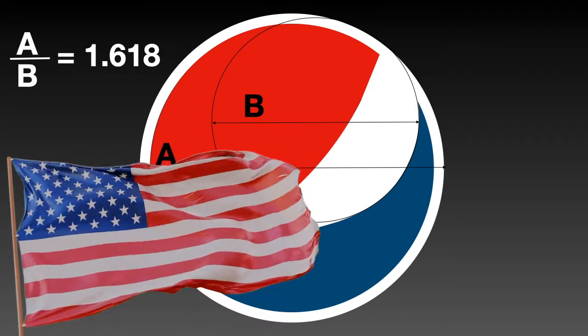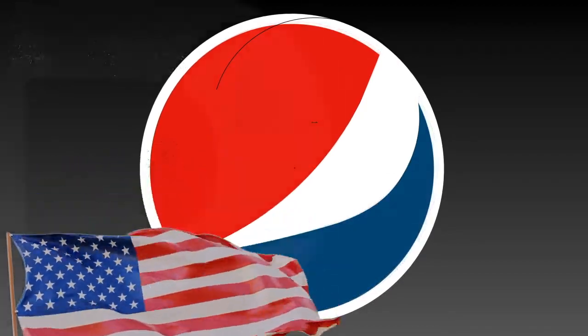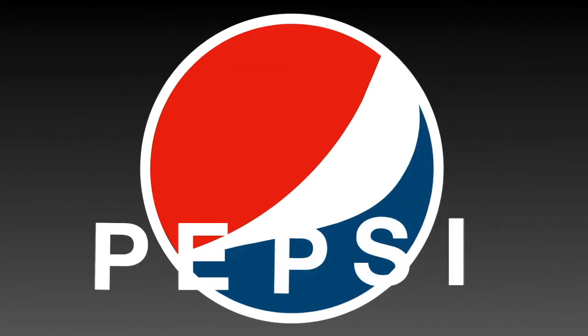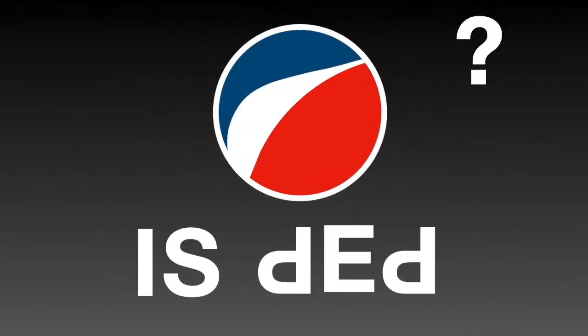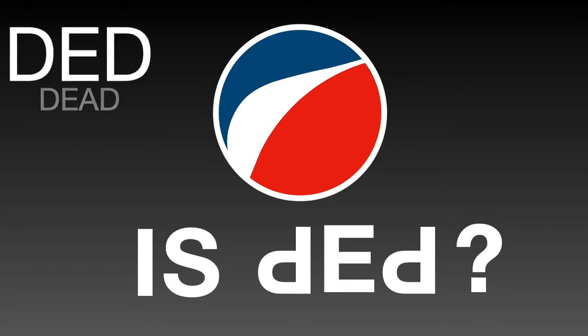The colors red, white, and blue have always been the flag of the United States. But if you turn this logo upside down, the name Pepsi will change to 'is dead.' Of course, this 'dead' is a little different from the usual — it's used for jokes.